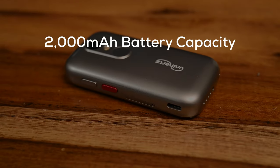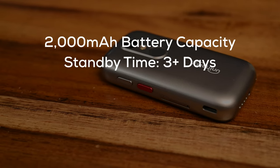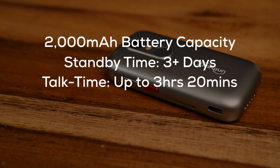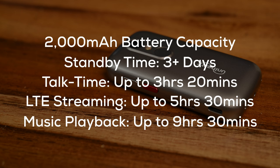As for battery life, you get 2000mAh of battery capacity with a long standby time of up to more than three days. This includes talk time of up to three hours and 20 minutes, LTE streaming of up to five hours and 30 minutes, and music playback of up to nine hours and 30 minutes. I've seen less screen time due to the fact that having a phone this small made it a great way to cut down on phone usage, and I've left this phone mostly on standby, lasting pretty much the whole day.